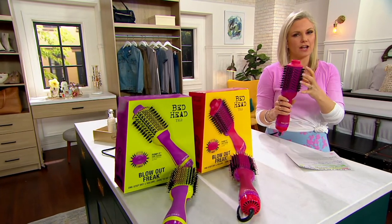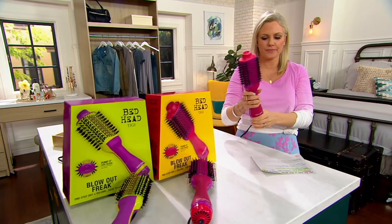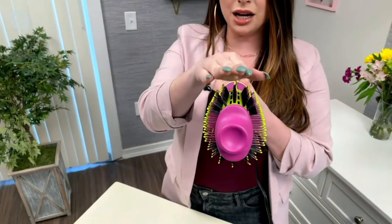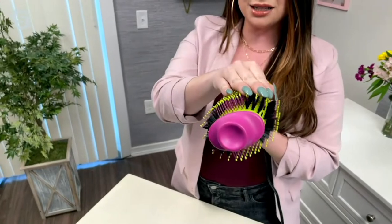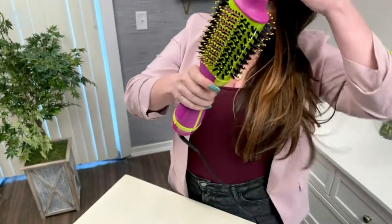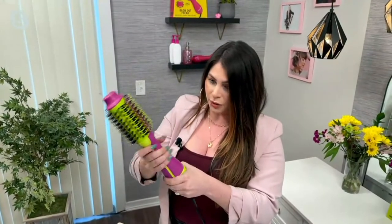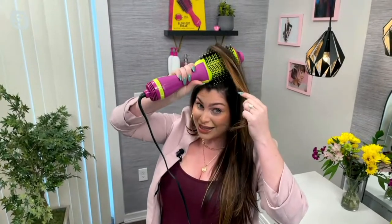That tourmaline ceramic technology is actually a really protective base on the inside. And look — this is not a round brush. It has an oval shape with two flat sides, so you can actually get in to the root of your hair with that flat side. I'm going to turn this on low — you can really get in to the root with that flat side.